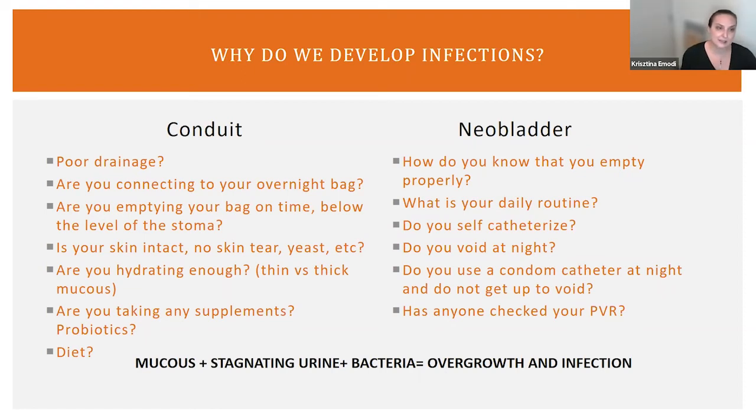Your main focus again is drainage. I still occasionally run into patients who had surgery 15 years ago not connecting religiously to their overnight bag, or not emptying their ostomy bag on time below the level of the stoma. Once urine goes above it, we are back-flowing into that conduit and refluxing into the ureter. Is your skin intact? How are you doing your ostomy care? For example, if you are having a major dermatitis or moisture-related yeast on the skin, that can also affect your urine, and people can develop a massive yeast infection both on the skin and within their urinary system.